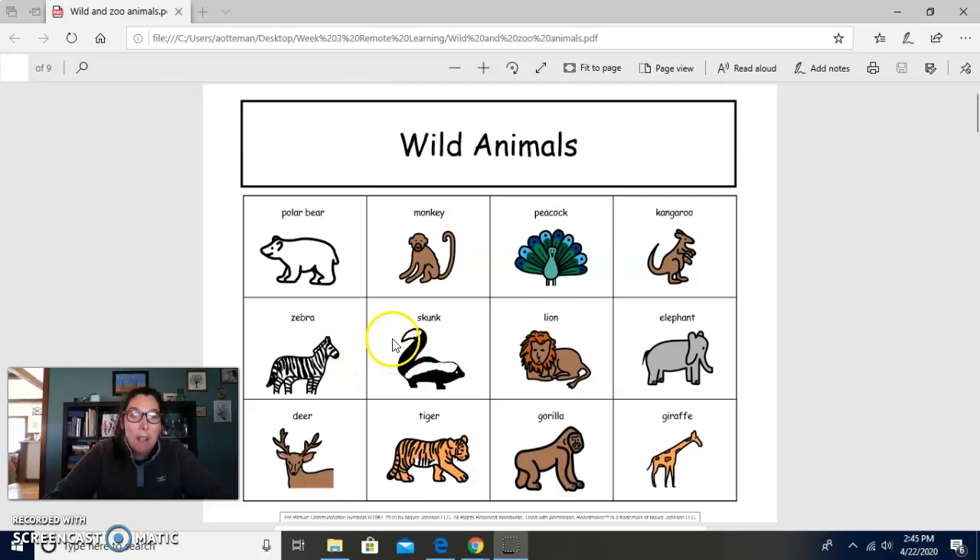And this animal is black and white as well. Sometimes people say they smell — well, they do smell. It's called a skunk. This is called a lion. What's this one? An elephant. Nice. This is called a deer. This is called a tiger. This is a gorilla — or you can say it's like a bigger monkey, right? It's different. And this is a giraffe.